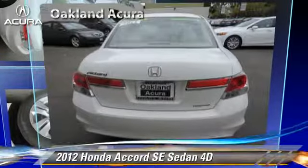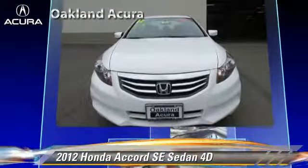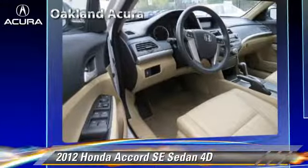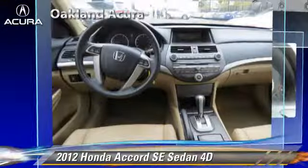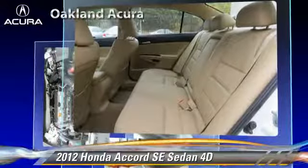The 2012 Honda Accord SE, powered by a 2.4-liter VTEC four-cylinder engine with a five-speed automatic transmission. This front-wheel-drive sedan, with fewer than 15,000 miles on the odometer, is well-equipped.